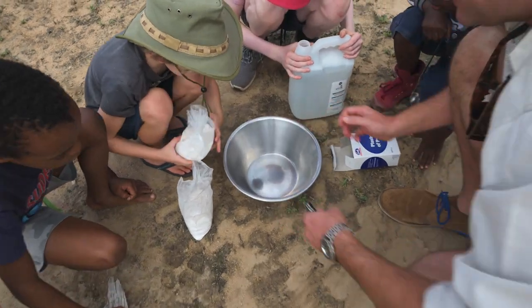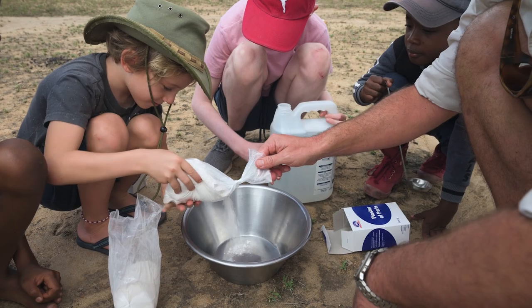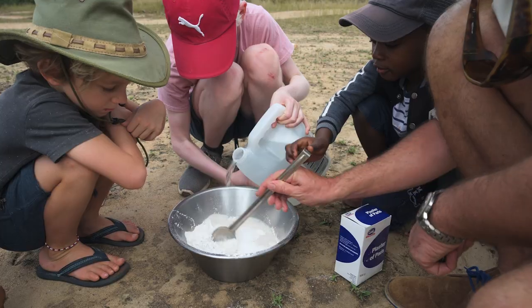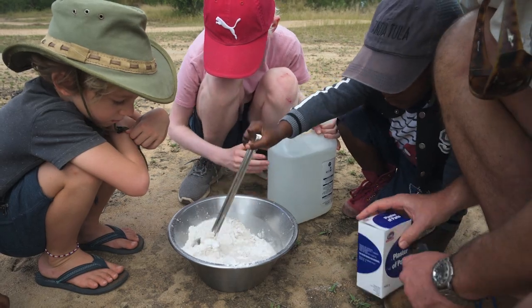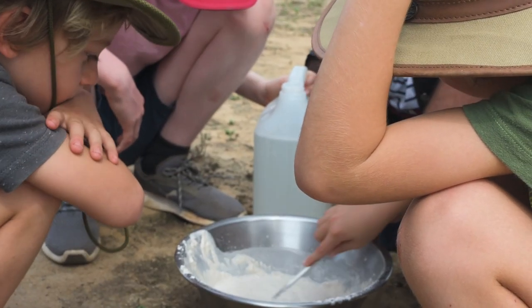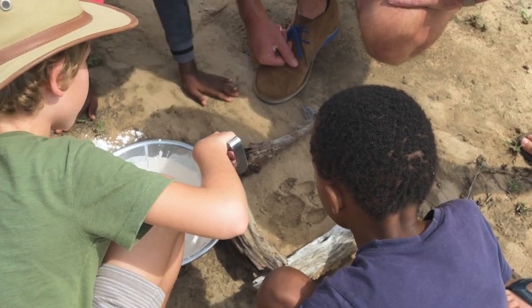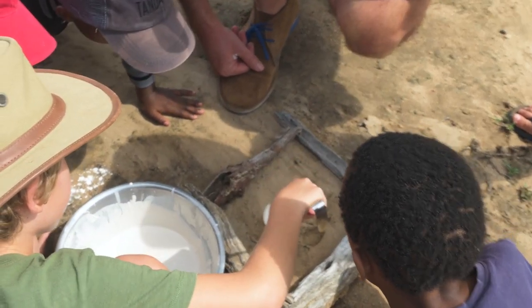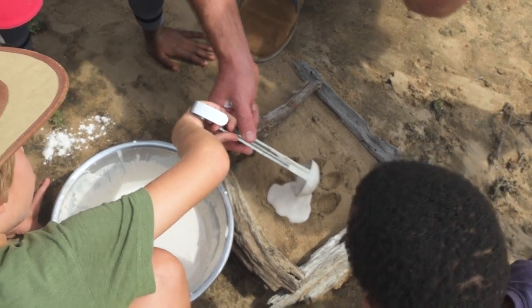Okay boys, you ready to pour in? Yes. Okay, Jaden, you pour yours in. All of it? All of it. Let's mix a bit more — mix, mix, mix. Nice. This looks delicious man, who wants some lunch? You can pour in the big one. There we go. Perfect man. Perfect.